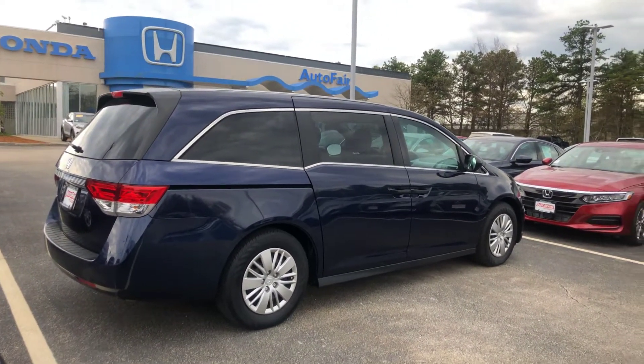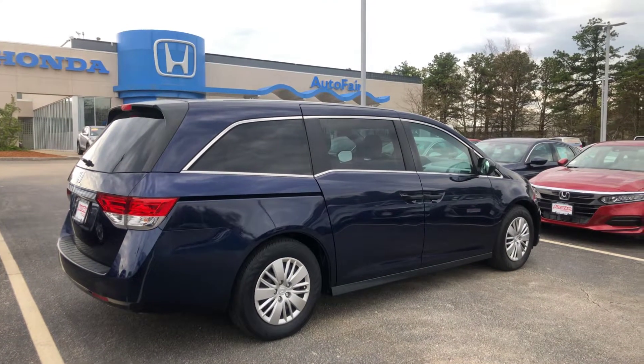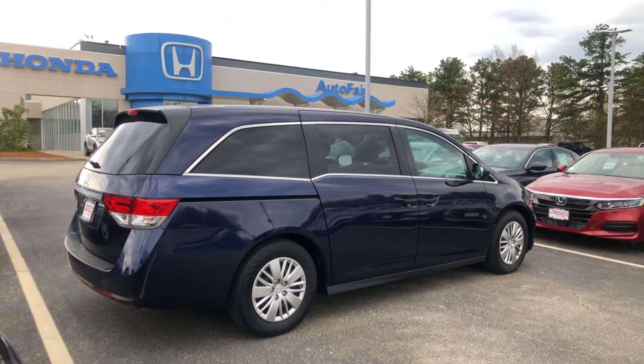I'll have the vehicle pulled up for you, ready to go, and make it quick and easy for you. Come by, check it out, answer any of your questions, go over all the features.